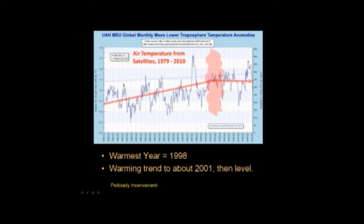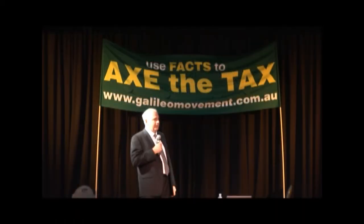This picture is very politically inconvenient to the whole carbon dioxide project being run by governments. If people simply knew this, they'd say, well, why bother with the carbon tax?